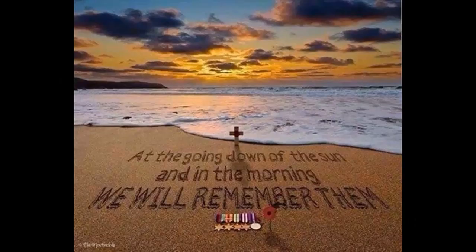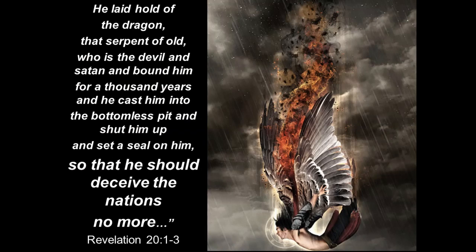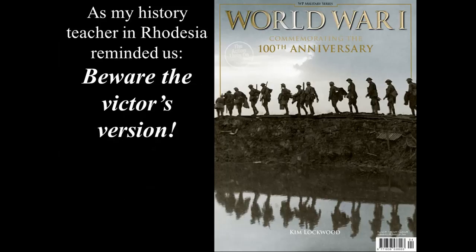This trench warfare was absolutely disastrous. Revelation 20 makes clear that the nations are being deceived. The first casualty in war is truth. My history teacher in Rhodesia, Mr. Rhys-Davies, who was also a member of Parliament, reminded us: beware the victors' version. Wartime propaganda morphs into peacetime textbooks. All too often, you have a ministry of propaganda during war to lie, but no ministry of truth to unravel those lies after the war. Those wartime propagandas often last for decades and centuries, as in this case.